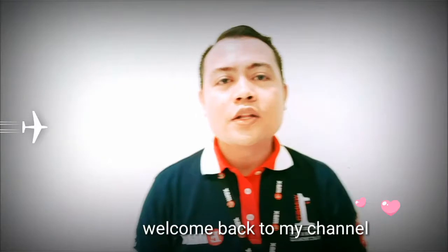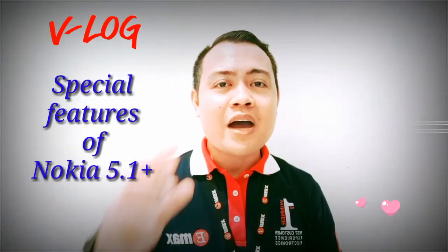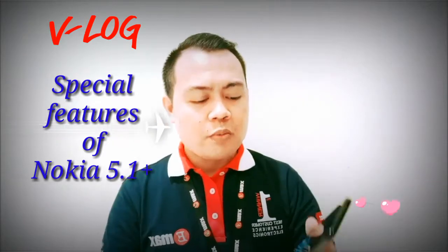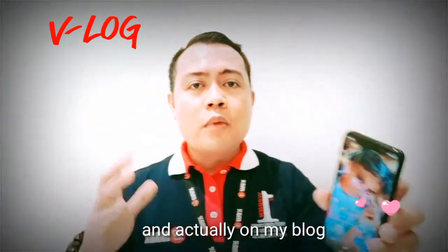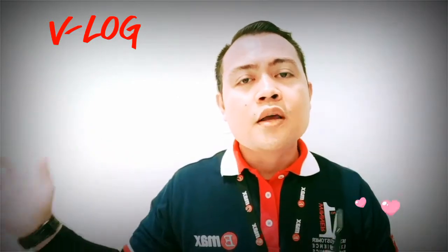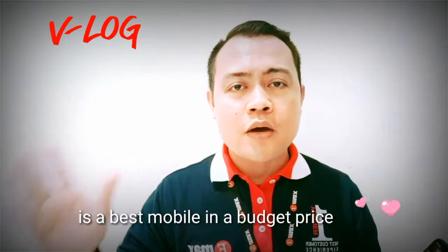Hello guys, my name is Danny and welcome back to my channel. Today's video I'm going to show you the special features of the Nokia 5.1 Plus. On my channel you'll see my blog where I'm selling this one to customers. The name of the blog is 'The Best Mobile and Budget Price.'